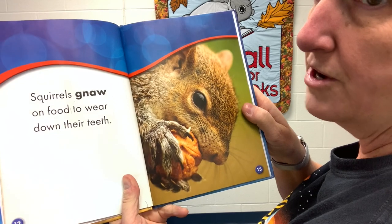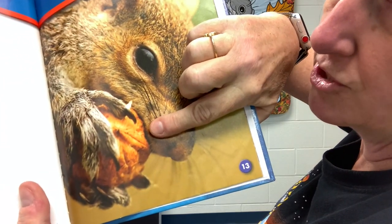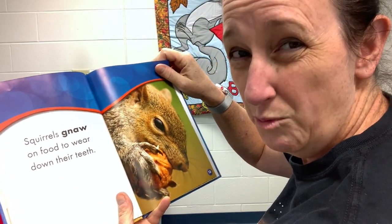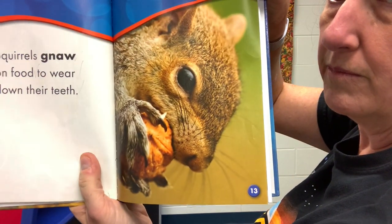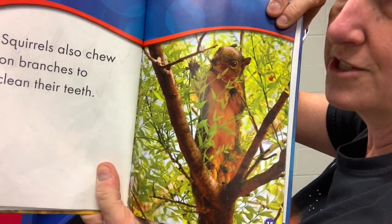Squirrels gnaw on food to wear down their teeth. Look at this — this is a walnut shell. Walnuts are very hard. You and I couldn't gnaw on a walnut and crunch through it with our teeth, but a squirrel needs to. Squirrels also chew on branches to clean their teeth.